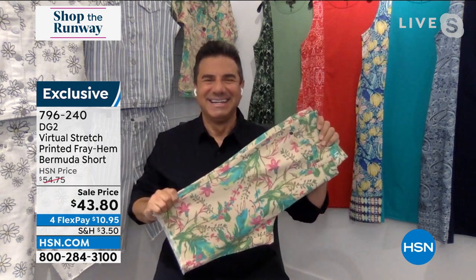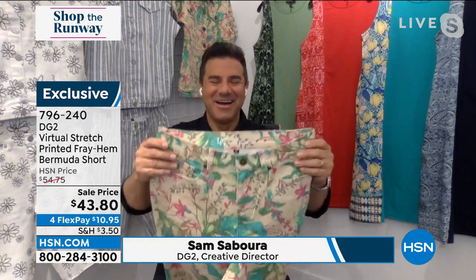Here's the chambray stripe — so cute, so nautical, great for Fourth of July. Pair with a red T-shirt, maybe red lipstick — incredible! And behind that we have the white daisies: white background with black outline and true yellow in the center of the floral. Now we're going to Sam Sabora, creative director at DG2 and celebrity stylist — Diane's right-hand man.